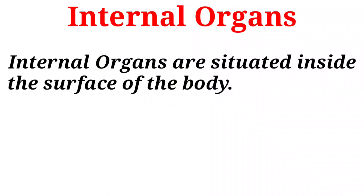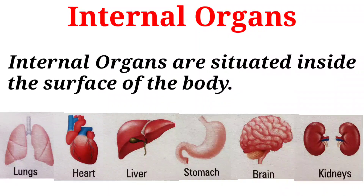Next is internal organs. Internal organs are situated inside the surface of the body. Some internal organs are lungs, heart, liver, stomach, brain and kidneys.